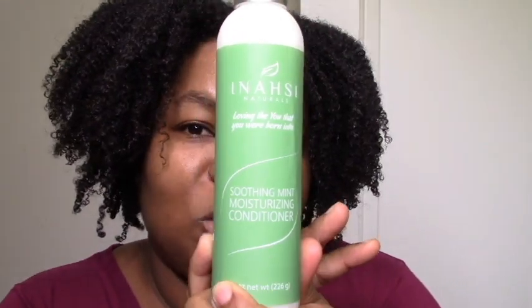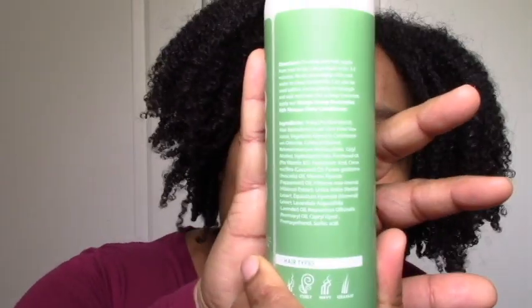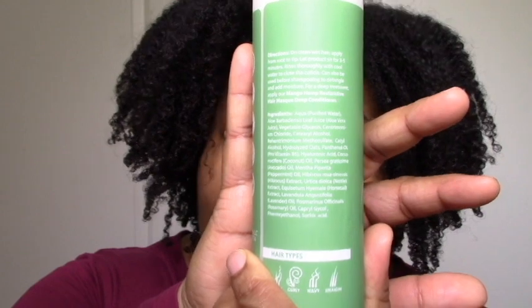Then I got the Soothing Mint Moisturizing Conditioner, which is a bit random because I don't really use rinse-out conditioners. But I'll probably use this as a leave-in — I like to use these as leave-ins under extreme wet line with harsh gels, because it helps soften the hold and add moisture. It also has hyaluronic acid, which is supposed to be some fancy super moisturizing thing. I want to try this probably in the spring.